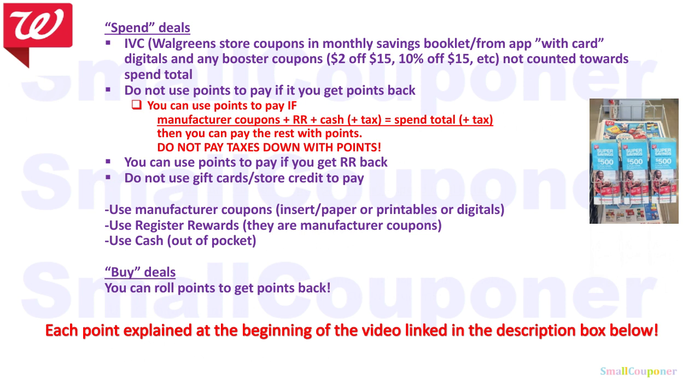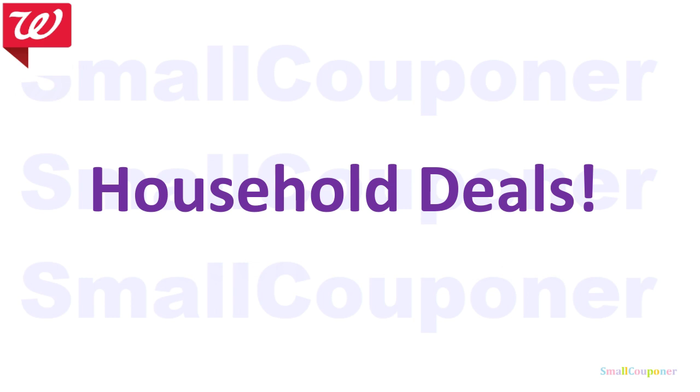Do not use gift cards or store credit to pay because those are treated like points. For buy deals — if you're not including them in the booster scenario and just doing the deals alone — if it says buy two, get a certain amount of points, or buy two, get a registered reward, you can use your points and still get the points or registered rewards back. I'll have each of these bullet points explained and linked in the description box below, especially helpful if you are a beginner. So let's get started with all the deals.